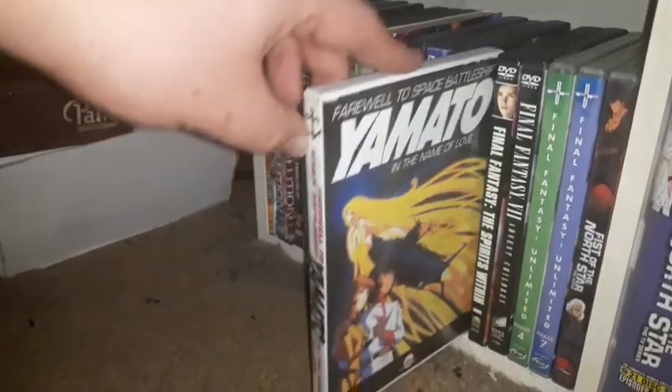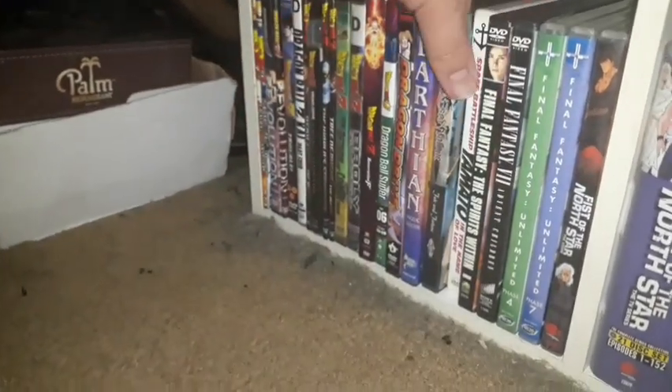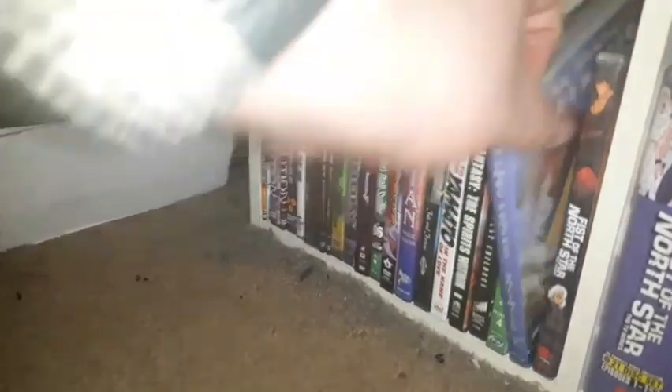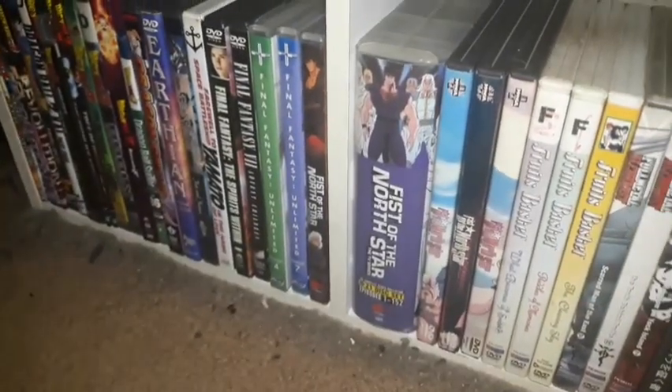I have Farewell to Space Battleship Yamato, which is one of my favorite movies. For anime-related titles, I have Final Fantasy Spirits Within, Final Fantasy Advent Children, and Final Fantasy Unlimited Volumes 4 and 7. I need to get the remaining volumes to complete the entire set.